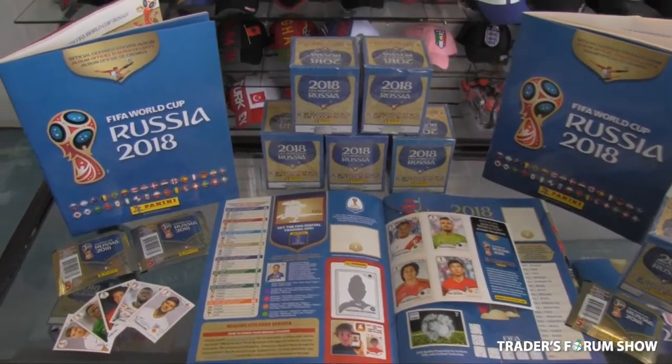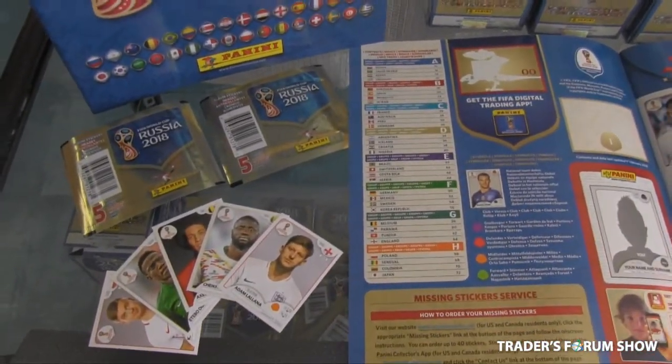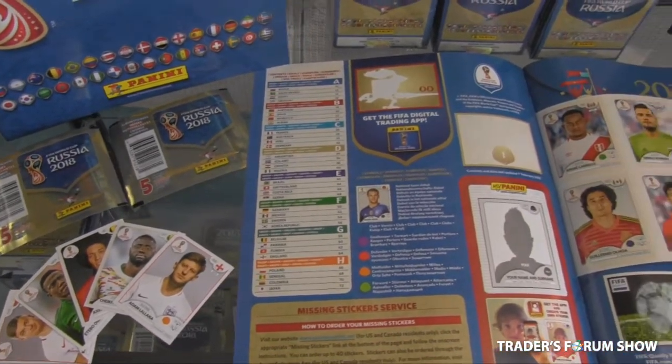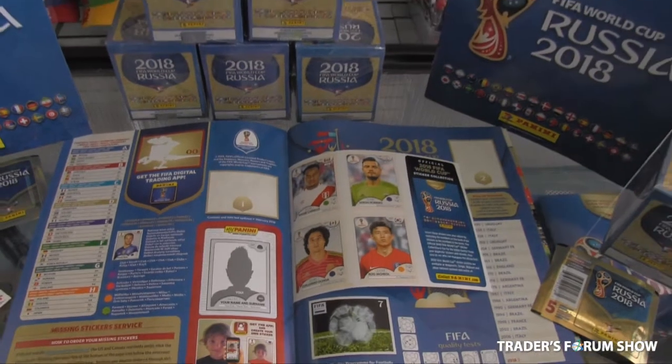This year we have the World Cup sticker book, as you see, for Russia 2018. We have the sticker book and the collectible stickers. The books come with four stickers to start you off, and then you can buy replacement packages for the stickers. They wholesale for 85 cents per piece, and you can retail them at $1.25.